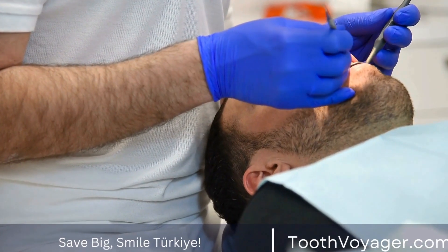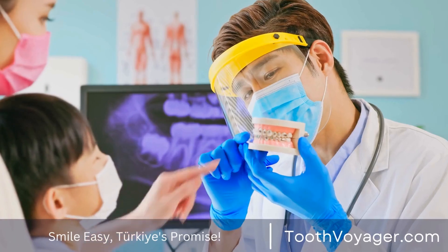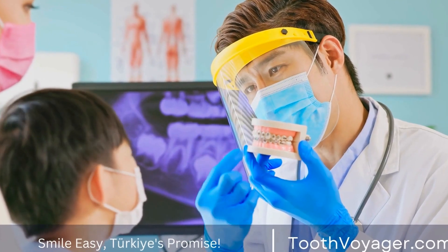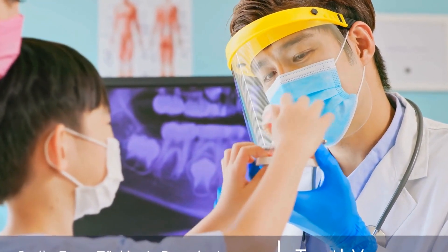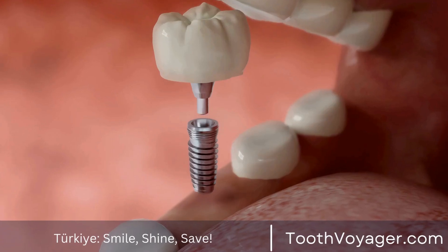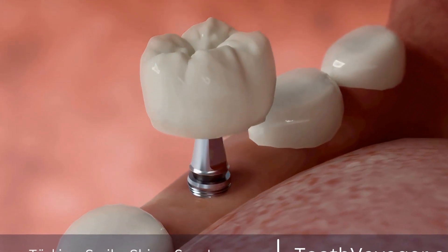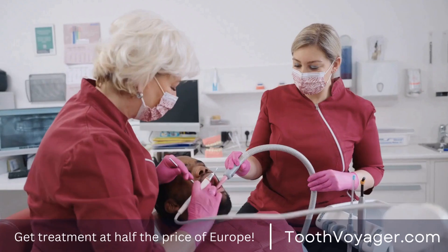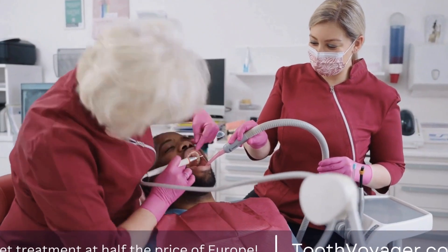Gum disease treatment is essential for maintaining your oral health and overall well-being. If cost is a concern, exploring options in countries like Turkey can help you receive affordable and high-quality care. By evaluating prices in Europe and Turkey, you can make an informed decision about where to seek treatment. Remember to prioritize your oral health and seek treatment promptly to prevent further complications.